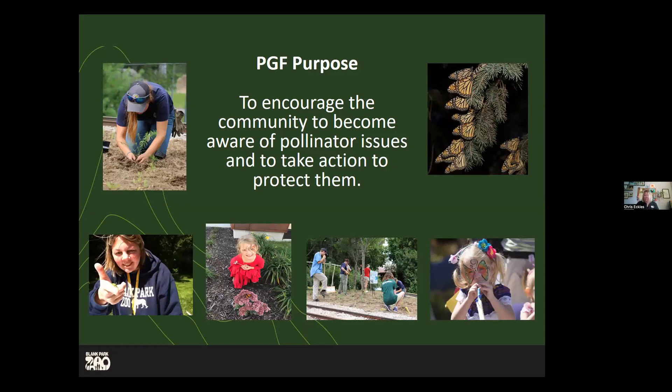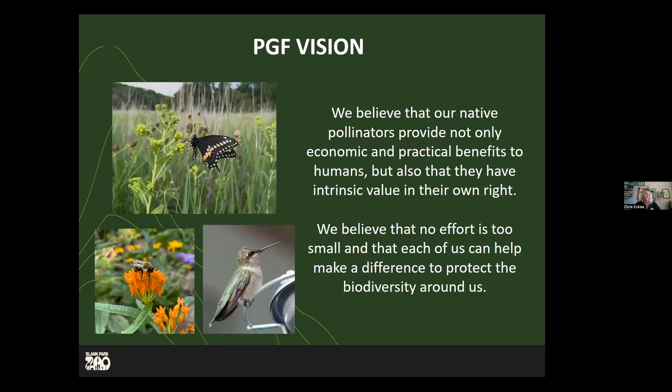We created Plant Grow Fly, which is our pollinator program, because we want to encourage community members to become aware about pollinator issues and take action to protect them. We believe that our native pollinators provide not only economic and practical benefits to humans, but also have intrinsic value. No effort is too small — it can seem daunting, but we want people to see gardens of various sizes and say: I can do that. I can put a pot on my back porch, I can have a small or big garden, but I can go away knowing I can do something. That's really the vision of the program.